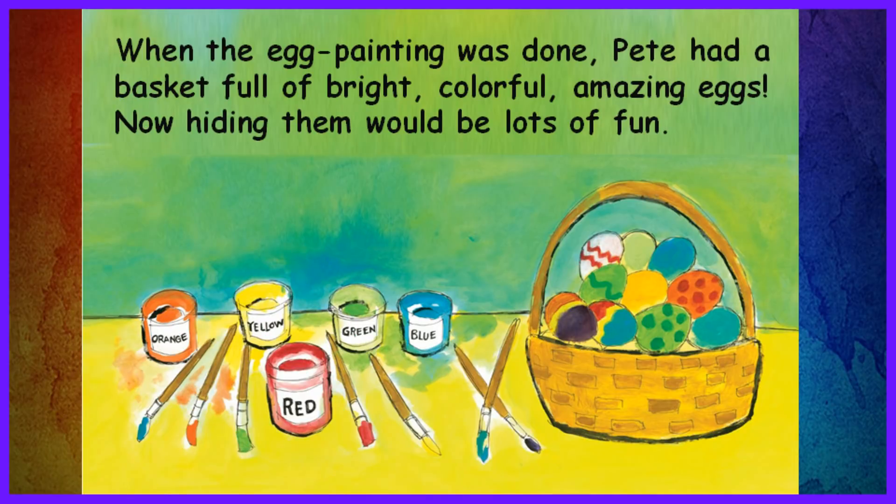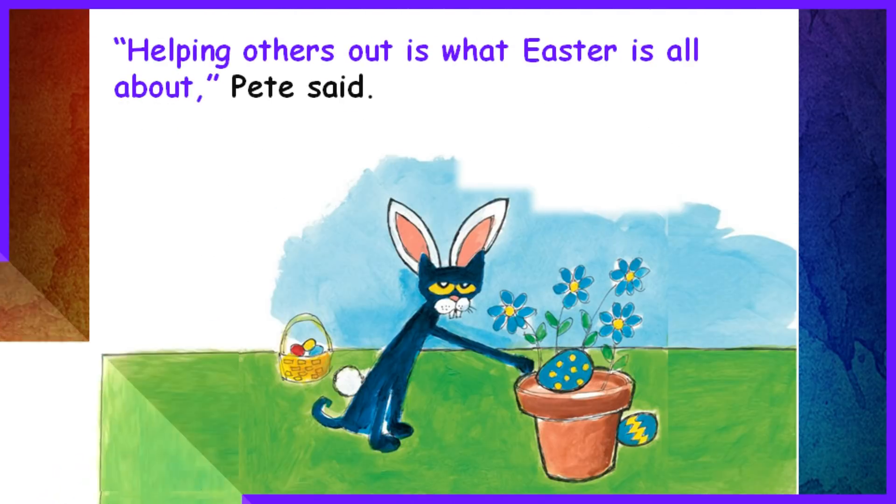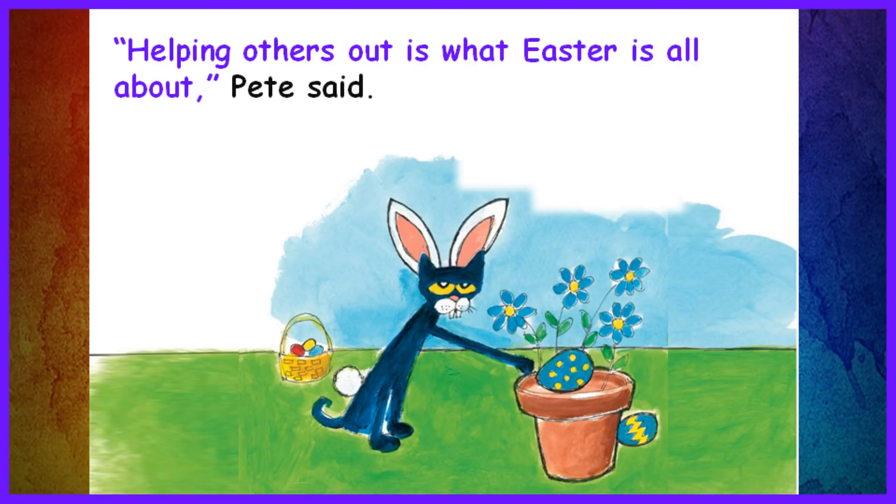When the egg painting was done, Pete had a basket full of bright, colorful, amazing eggs. Now hiding them would be lots of fun! Pete hid his eggs in flower pots. He hid them in the water spout. And when he was done hiding the eggs, Pete the cat was all worn out. Helping others is what Easter is all about, Pete said.